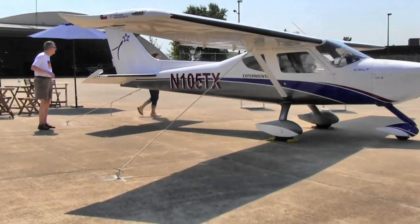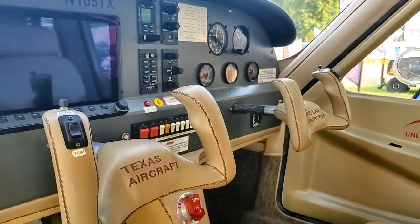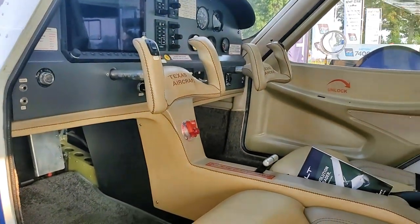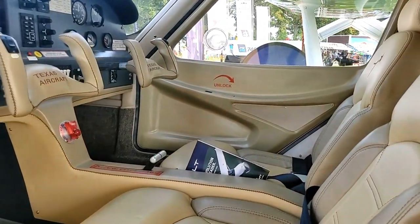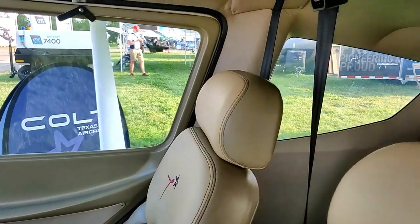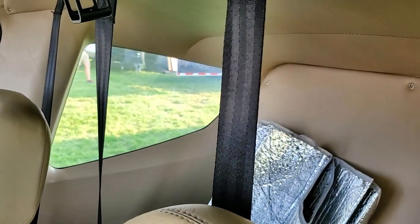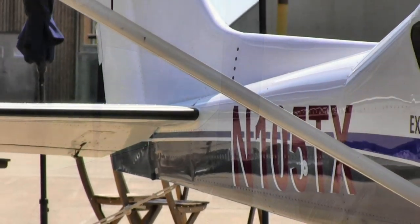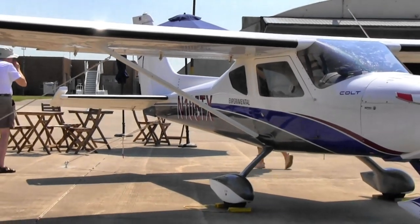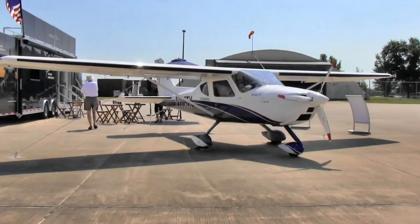It also has a Rotax 912 ULS, 104 horsepower — many people are familiar with this engine. For the avionics inside, we have the Dynon HDX. For the Colt S model, options include a dual-axis autopilot, the GRS ballistic parachute system, custom paint, and a leather luxury interior.